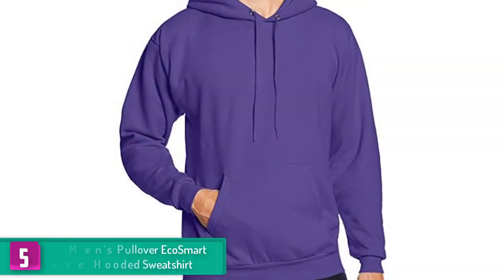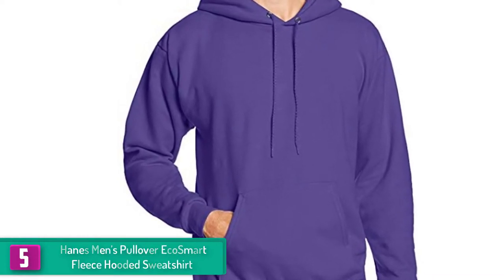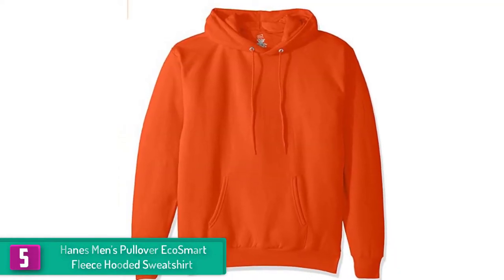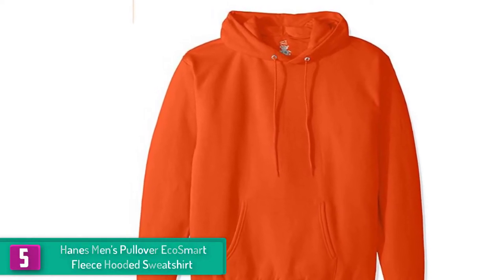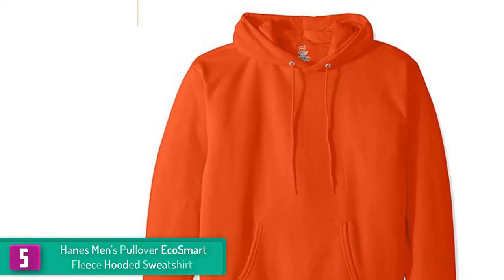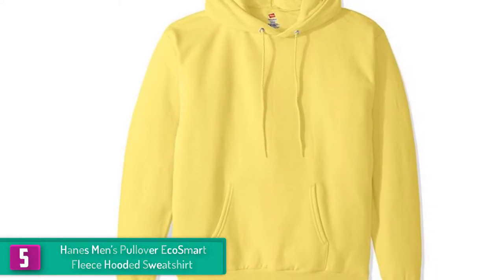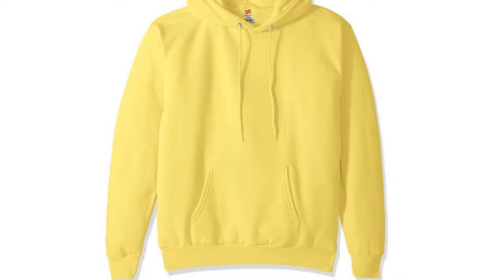Starting at number 5, we have the Hanes Men's Pullover Eco Smart Fleece Hooded Sweatshirt. Hanes always finds a way to keep their consumers in style while taking good care of the environment. Tagged as an eco smart hooded sweatshirt, this soft and cozy shirt is derived from plastic bottles that are turned into yarns and eventually produce comfortable sweats you could ever wear.